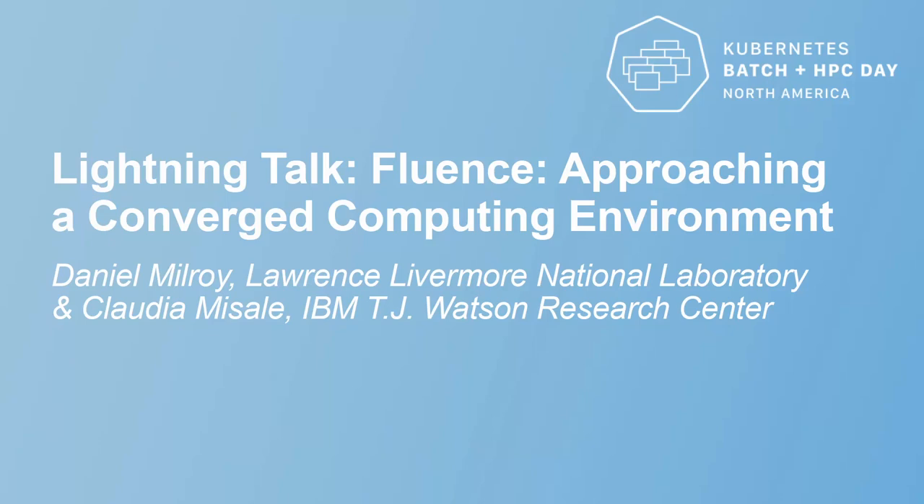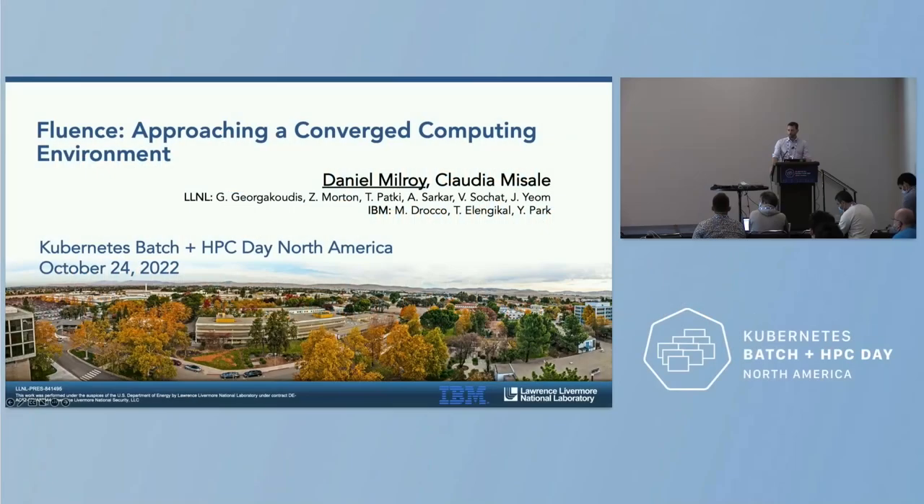My name is Daniel Milroy and I'm a computer scientist at the Center for Applied Scientific Computing at Lawrence Livermore National Laboratory. I'm going to be speaking on behalf of my collaborators at the laboratory and also Claudia Misale, who could not be here today, from the IBM TJ Watson Research Center.